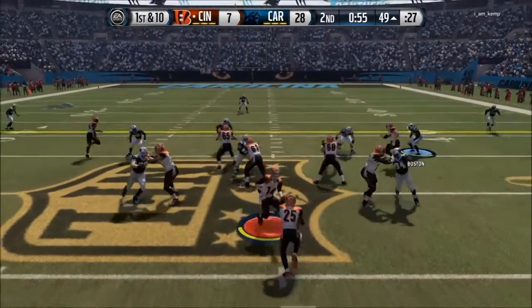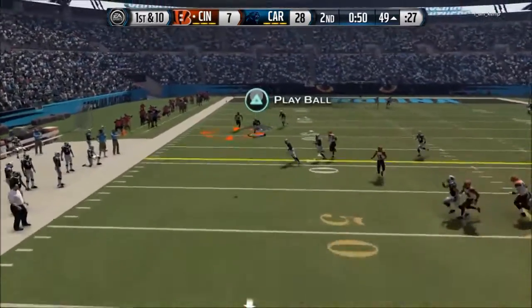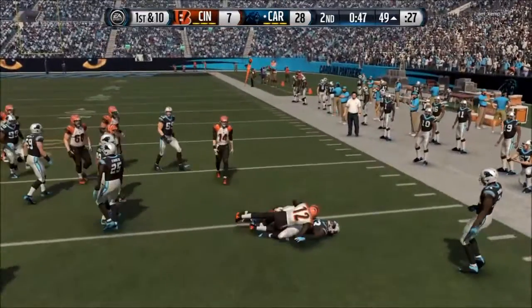At number 9, Tillman taking the pick. My opponent is already down by a lot, trying to get some points on the board, and watch Charles Tillman bat the quarterback's throw and take that interception.